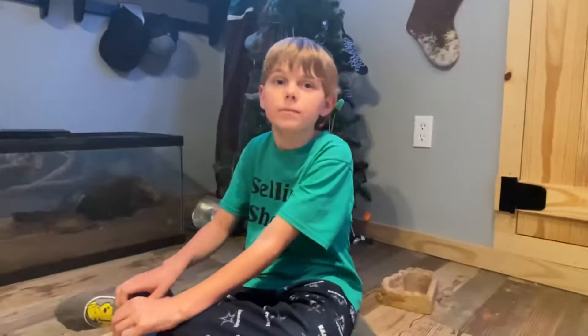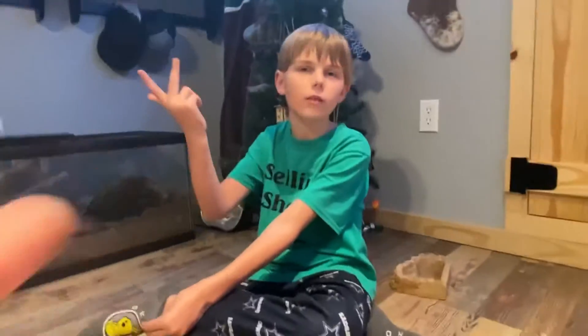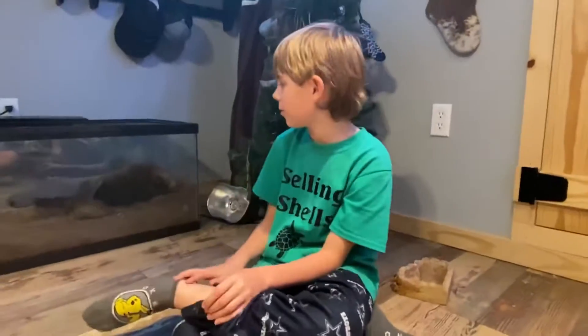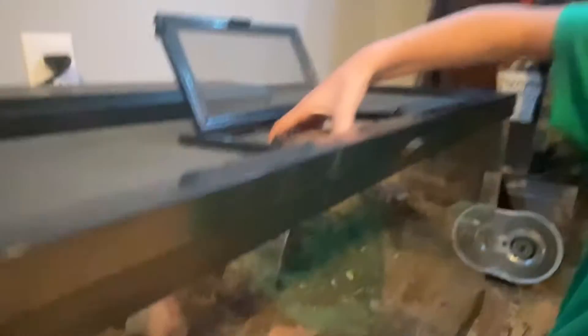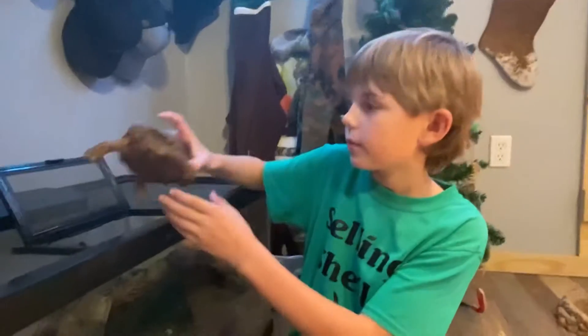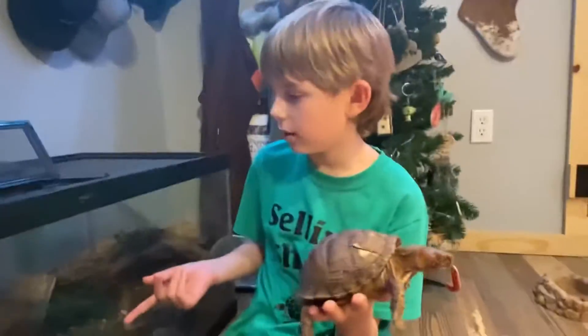What's up guys, welcome back to the channel. It's Selling Shells and Casein behind me — you remember Casein, he's part of the channel and he's running my camera right now. This is going to be the new baby box turtle cage. Carl's in here right now, staying the night, and pretty sure tomorrow we're going to be putting the baby box turtle in here. If you haven't seen that video, go watch it.